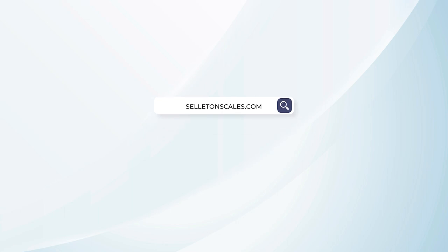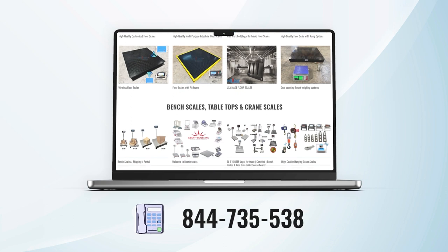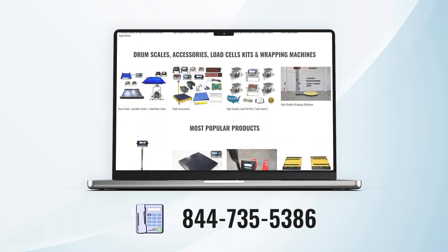For any further inquiries about our products, please don't hesitate to visit our website at www.celitonscales.com or call us directly at 844-735-5386.